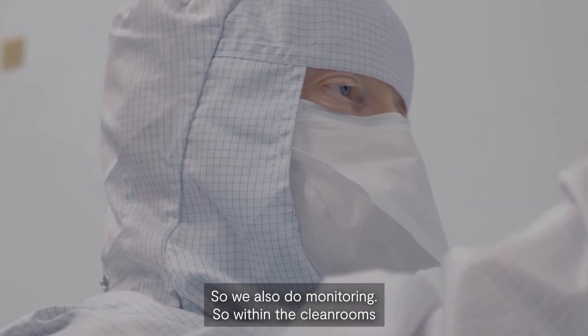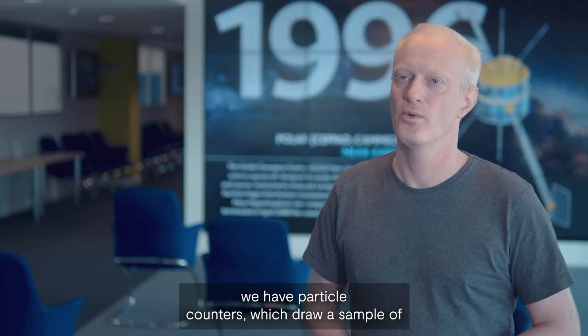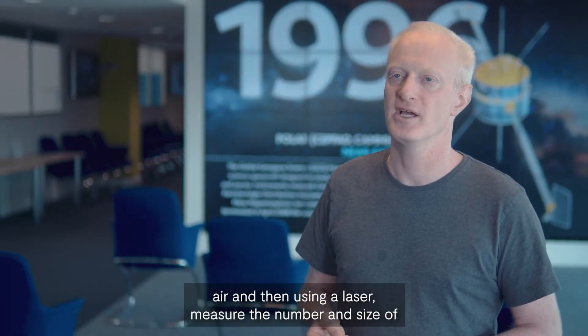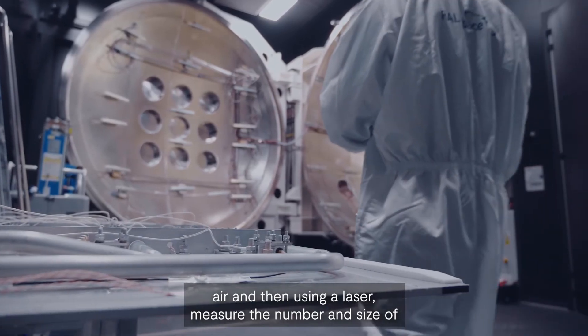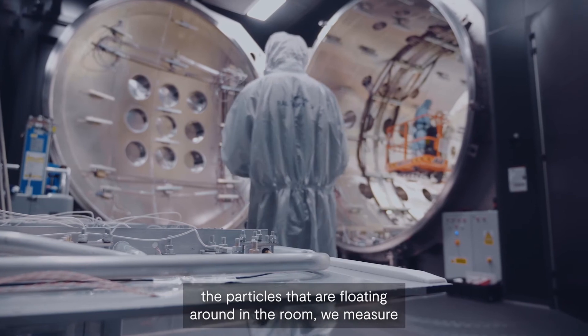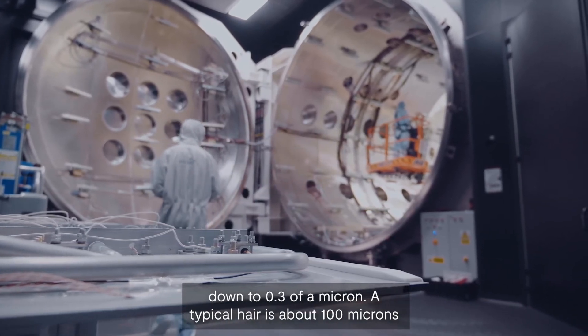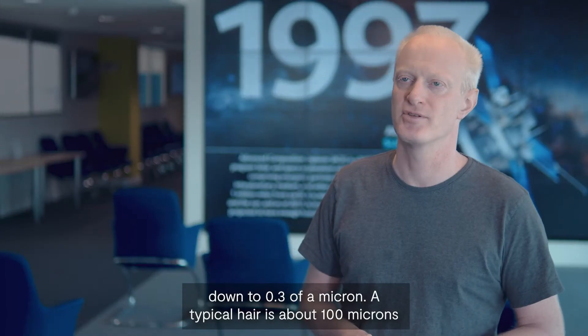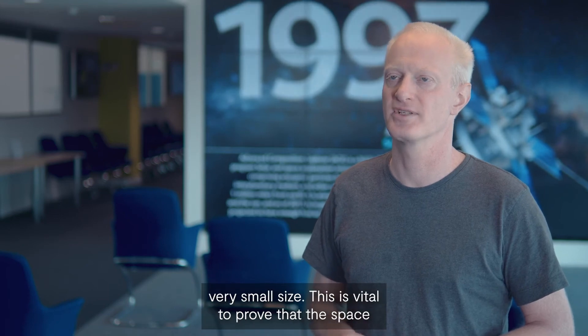So we also do monitoring. Within the clean rooms we have particle counters which draw a sample of air and then using a laser measure the number and size of the particles that are floating around in the room. We measure down to 0.3 of a micron. A typical hair is about 100 microns, so we are measuring particles down to a very, very small size.